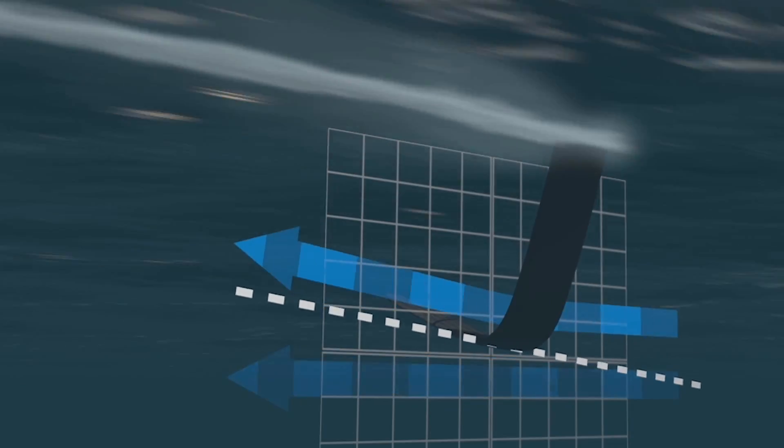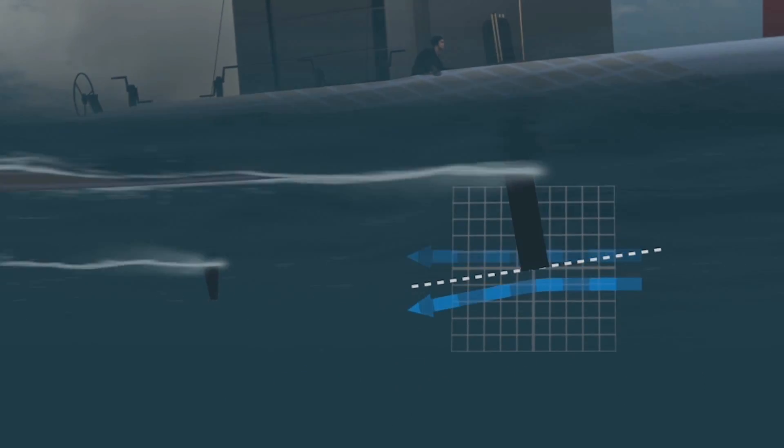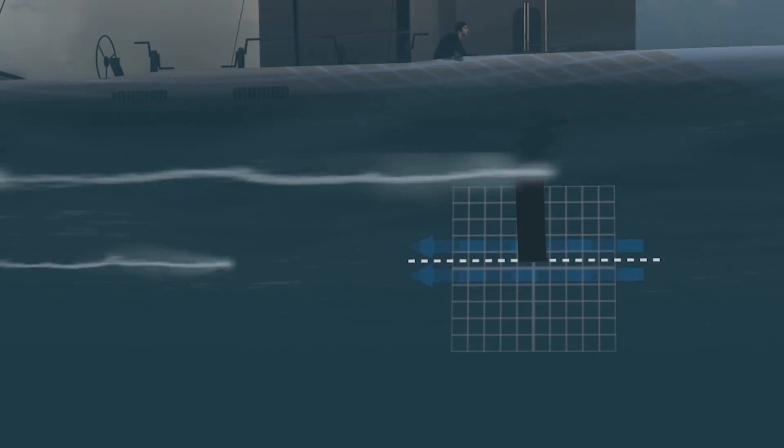Nowadays when the boat's flying, the hydrofoil is like a wing on your aeroplane. As it moves through the water it actually creates lift, and it eventually makes enough lift to lift the boat up out of the water. This reduces the drag and allows you to go faster and faster. It's quite a breakdown or disruption of the old physical laws of sailing.